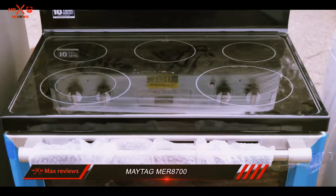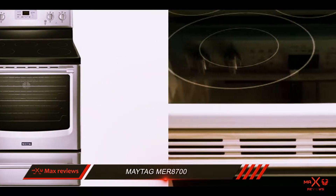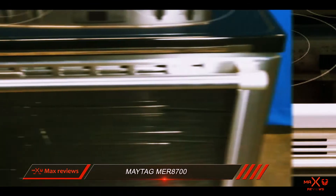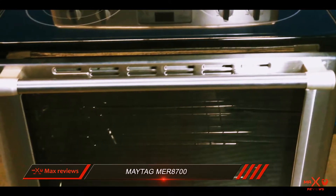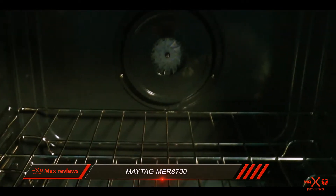This range is well suited for large families. It has two large burners in the front, an expandable burner that grows to 9 inches, and a standard 10-inch element. The oven is massive with a capacity of 6.2 cubic feet, and inside there is a powerful convection fan and an easy clean coating.